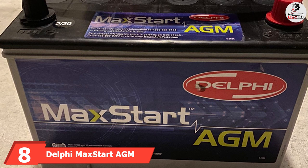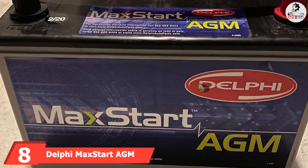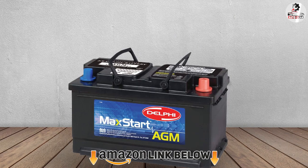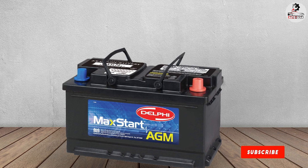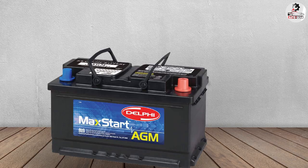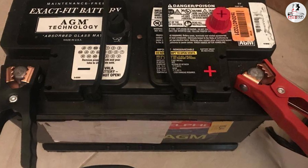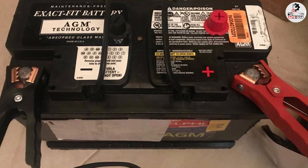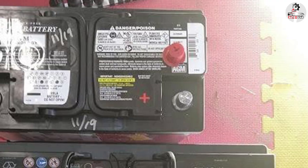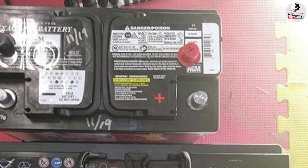The number 8 position is held by the Delphi Maxstart AGM Premium Automotive Battery. This battery is made for better cycle life and is easy to start with CCA 100. It is 20 times more vibration-resistant than regular flooded batteries and can be placed in different positions. Its AGM design secures the inner fluids with no chance of leakage, making it low-maintenance. It has a reserve capacity of 140 minutes. The housing is sealed with a venting system, and the battery is corrosion-resistant and optimized with compound compression.